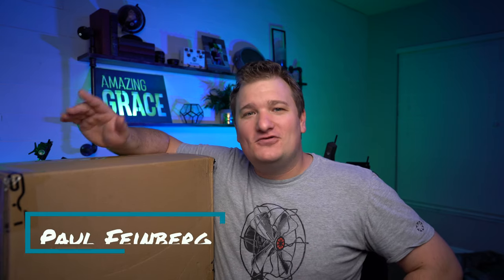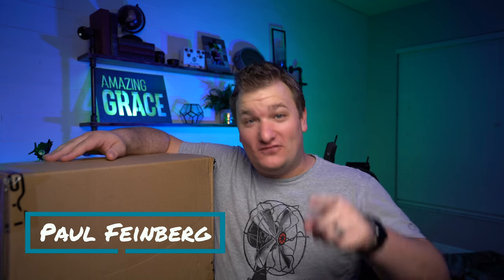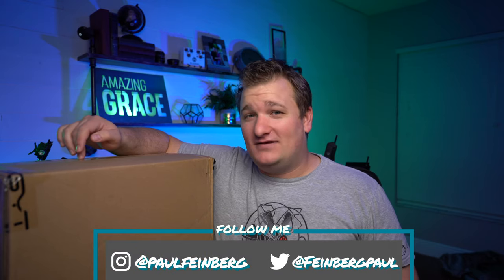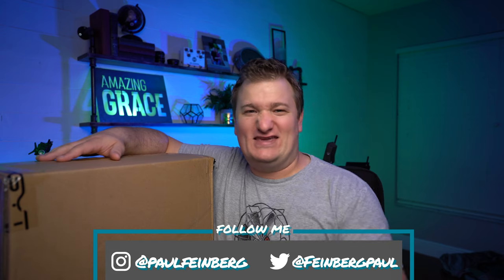My name is Paul, and if you're new here, I do a channel that inspires other creators — that your future is whatever you make it. I do that through gear reviews, vlogs, and tutorials, and today is all about gear reviews because I'm a total gearhead.